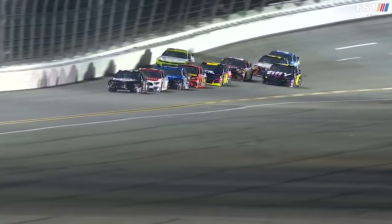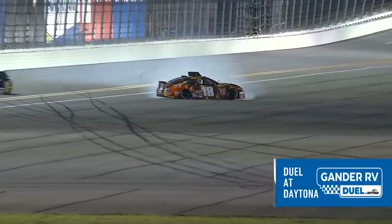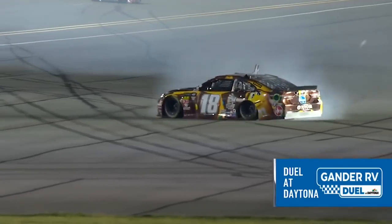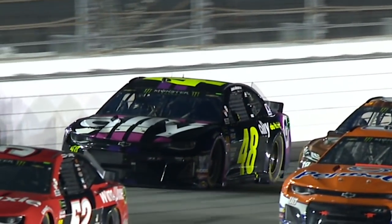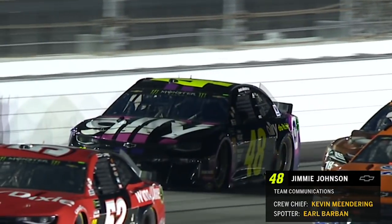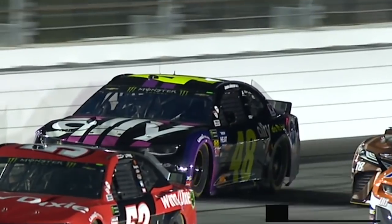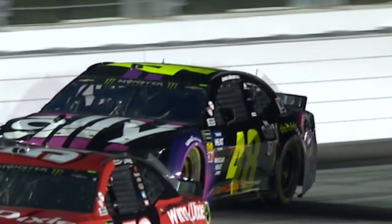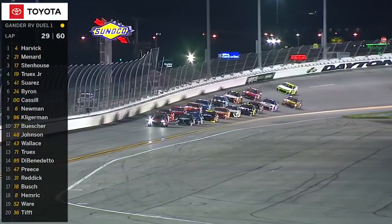Kyle Busch, who's had three wins in his duel, goes spinning down the back straightaway off Jimmy Johnson's bumper. The only thing I can think of is it's the same incident that happened Sunday — there's something about that 48 car that when it gets to the quarter panel of the car it's trying to pass, it turns right.